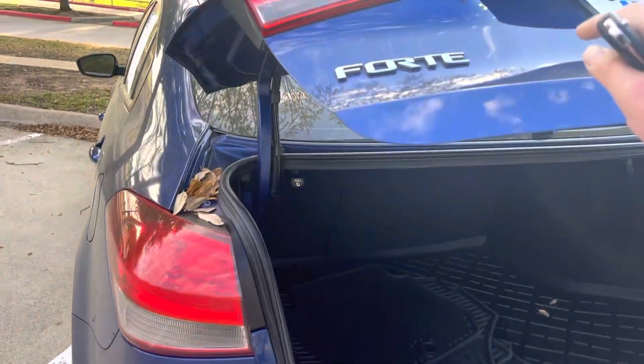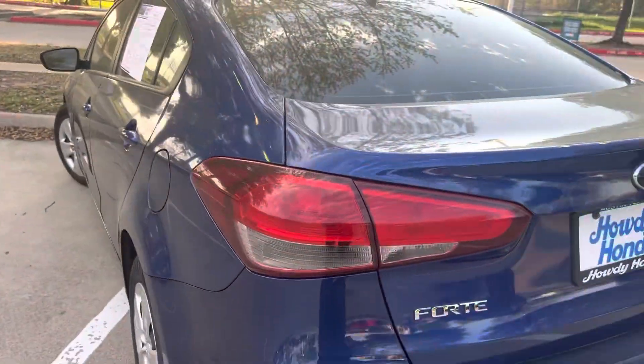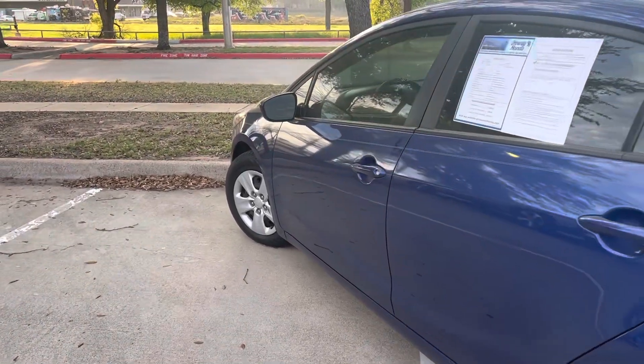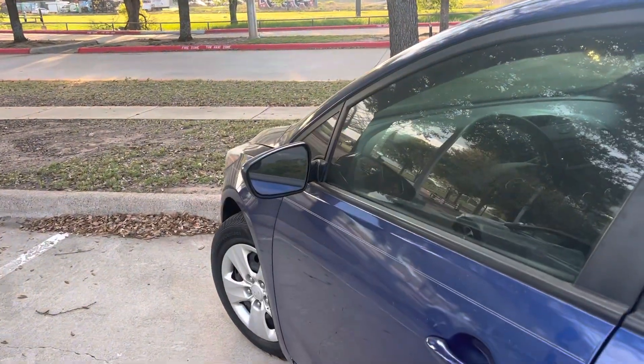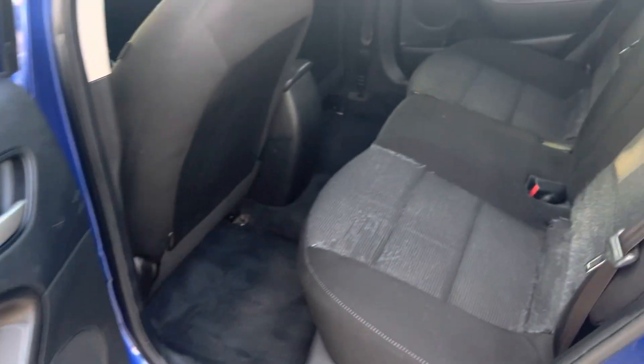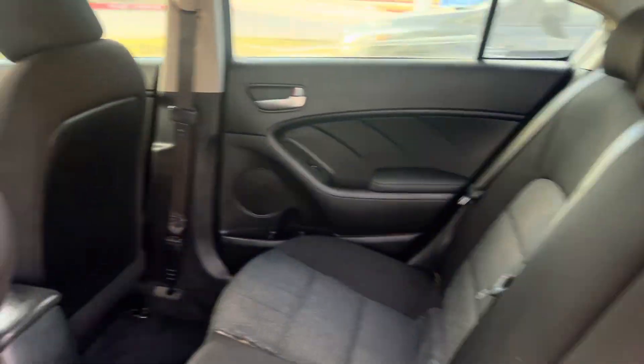Large trunk. About 96,000 miles on this one. Very affordable. Get you financed on it. Low payments.